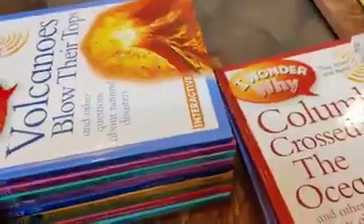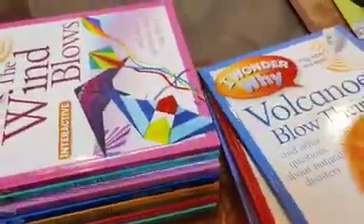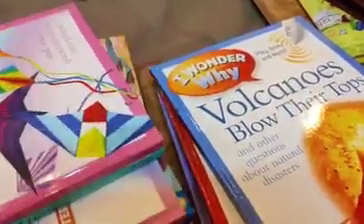Let's see which book we are going to explore today. Let's explore the book of animals — kids love animals, so today we are going to explore animals.